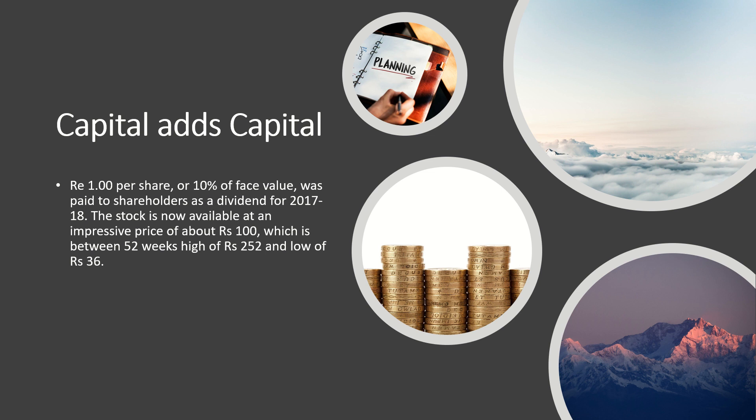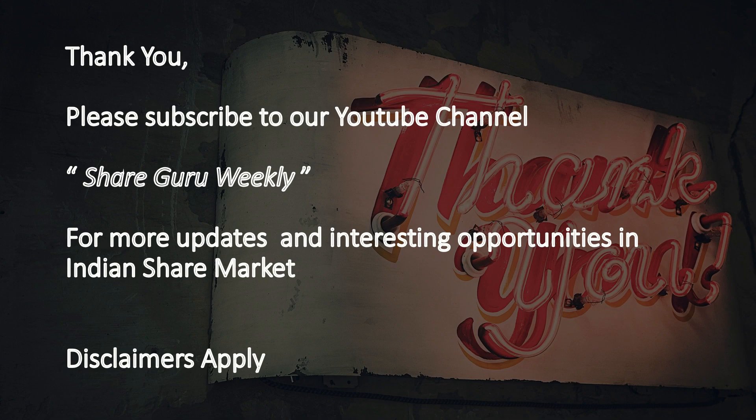The stock is now available at an impressive price of about ₹100, within its 52-week range. Please subscribe to our YouTube channel Share Guru Weekly for more updates and interesting opportunities in the Indian share market. Disclaimer applies.